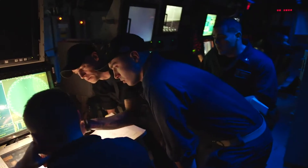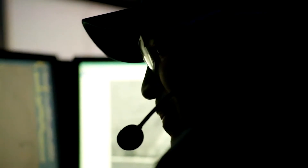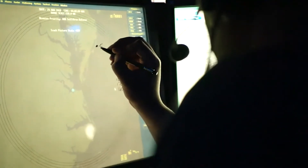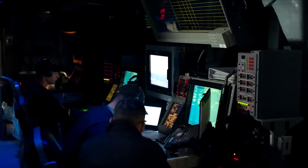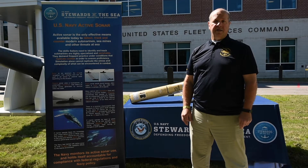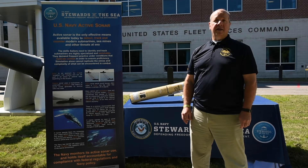The U.S. Navy has developed a way to keep track of where and when sonar is used for training and testing activities. The Sonar Positional Reporting System, or SPORTS, is a database that allows the Navy to quickly report, record, and keep track of all instances where active sonar is used for military readiness activities. Reporting in SPORTS is required throughout the Navy. The SPORTS database is constantly updated and maintained using the most current computer database technology to ensure accuracy. Highly skilled computer scientists and engineers develop and maintain the SPORTS system for the Navy.